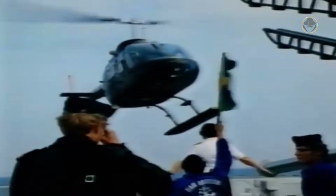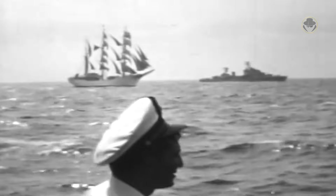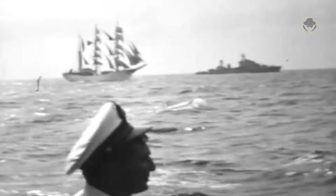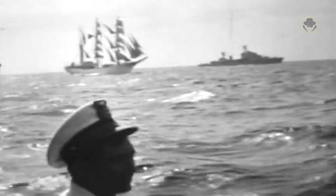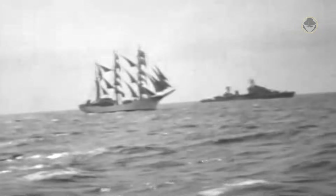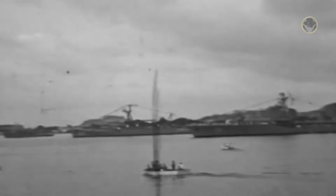Unlike the Swedish destroyers, the Colombian ships had three 120-millimeter and four 40-millimeter guns. They lacked a 57-millimeter gun, anti-ship missiles, depth charges, or mine-laying rails. Moreover, these destroyers featured a single quadruple 533-millimeter torpedo tube and only one 37.5-centimeter anti-submarine rocket PSM-50 system.